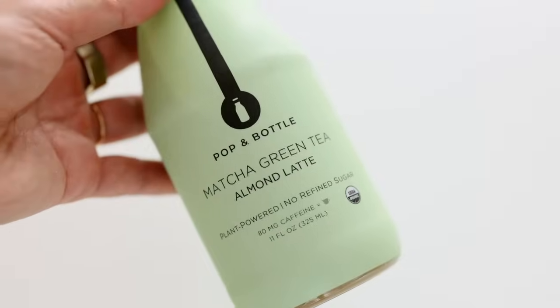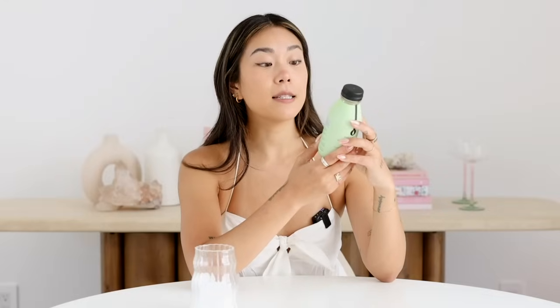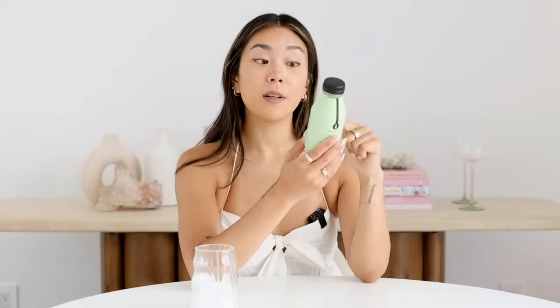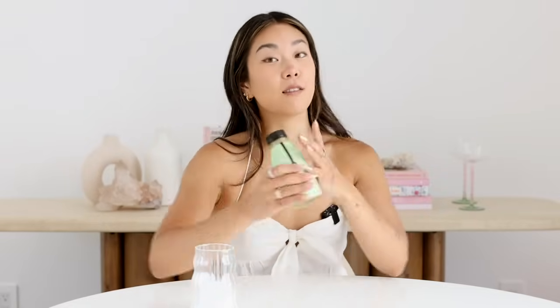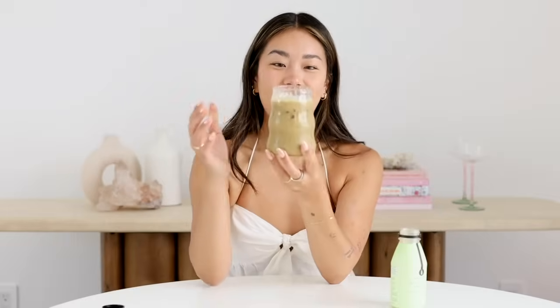First up we're trying the Pop and Bottle matcha green tea almond latte. This is a vegan, plant-powered, no refined sugar drink with almond milk, dates, green tea, matcha, vanilla extract, spirulina, and Himalayan pink salt. These are about four dollars per bottle. This one has a very marine-like smell to it — I think part of that is the spirulina, which is interesting because matcha is often criticized for smelling fishy, and this one kind of does, but it also smells sweet.